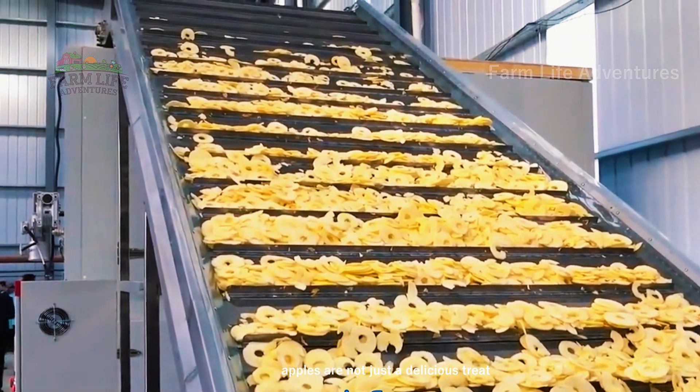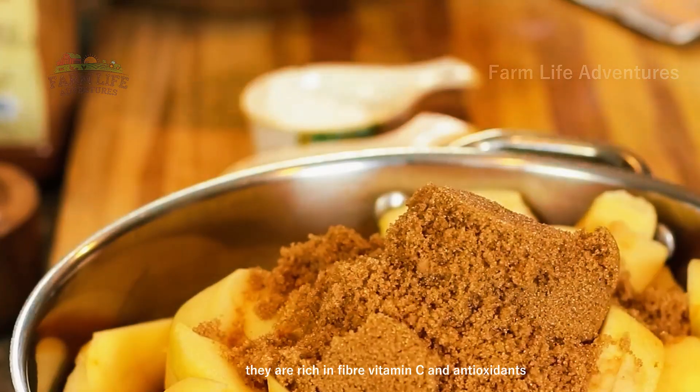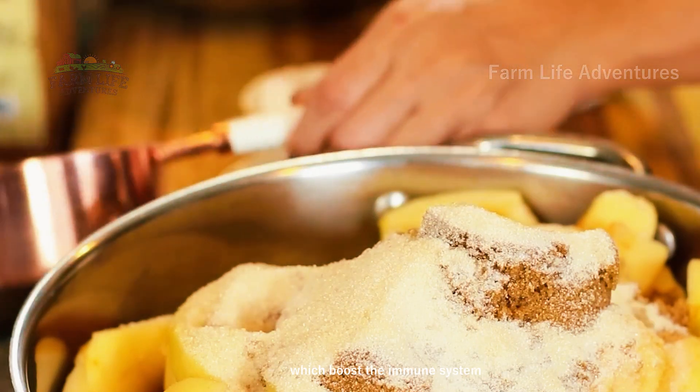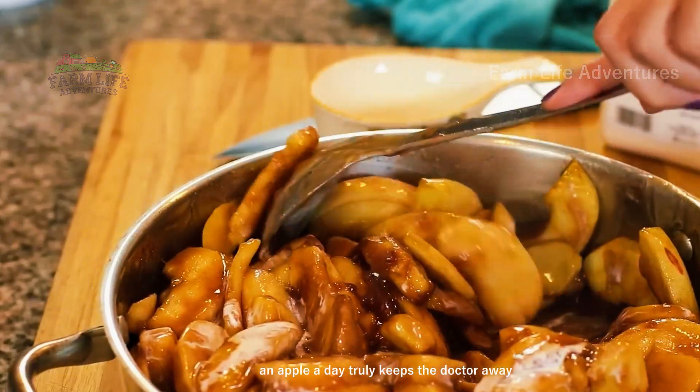Apples are not just a delicious treat — they are also packed with nutrients. They are rich in fiber, vitamin C, and antioxidants, which boost the immune system, improve digestion, and support heart health. An apple a day truly keeps the doctor away.